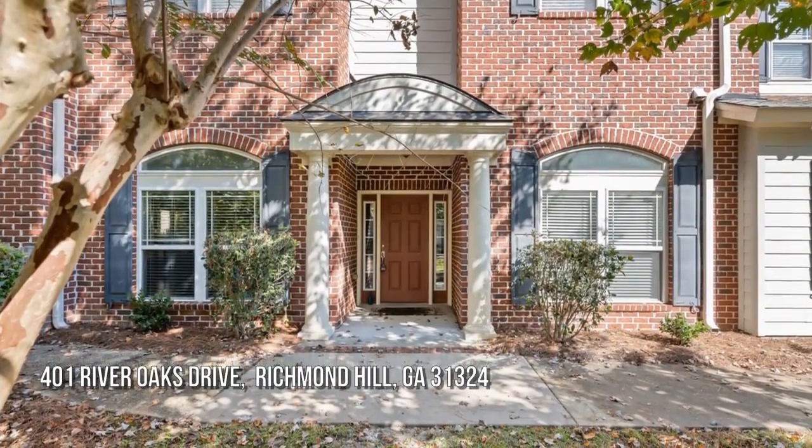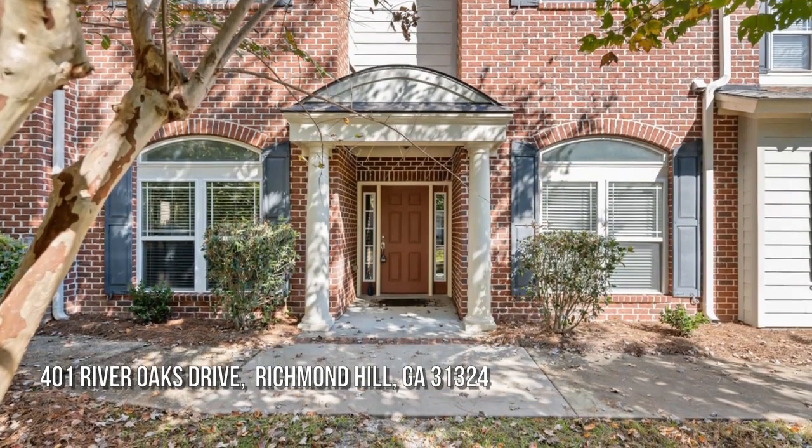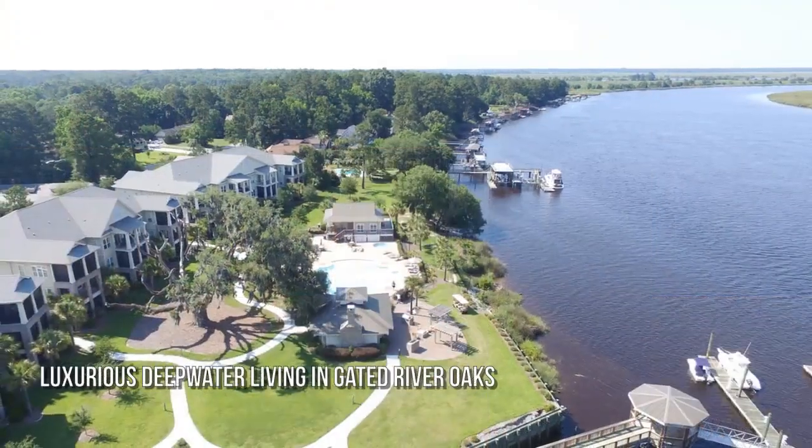Looking for the home of your dreams? The search is over. Welcome home.